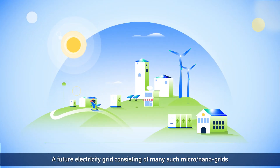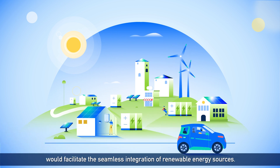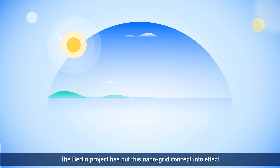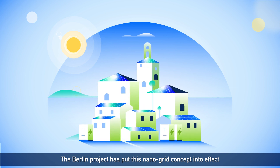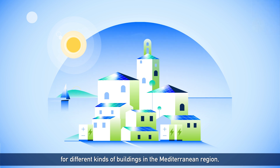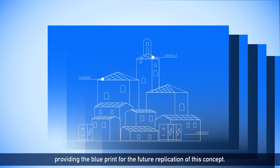A future electricity grid consisting of many such micro and nano grids would facilitate the seamless integration of renewable energy sources. The BERLIN project has put this nano grid concept into effect, testing the viability and effectiveness of such a solution for different kinds of buildings in the Mediterranean region, providing the blueprint for the future replication of this concept.